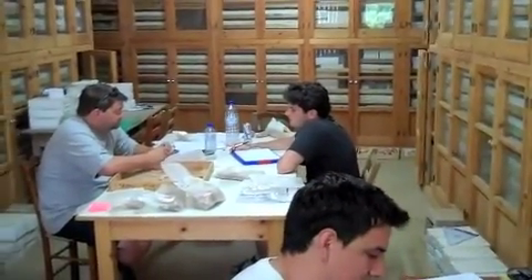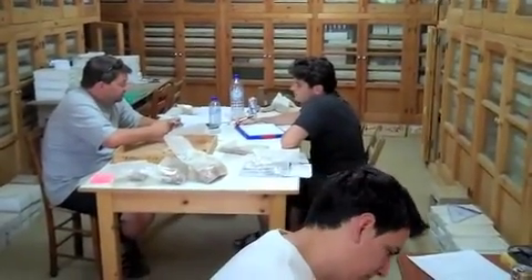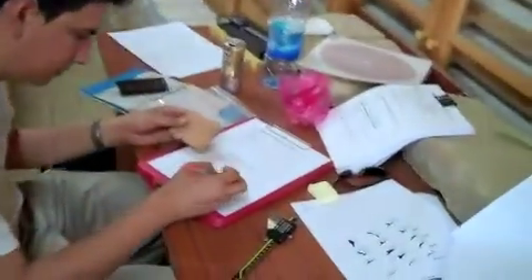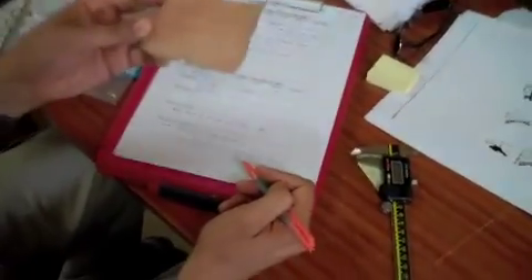Now we are on the inside of the museum. This is really the center of artifact processing for the publication. Dimitri has here a late Roman sherd from an amphora piece with comb decoration, or groove decoration.